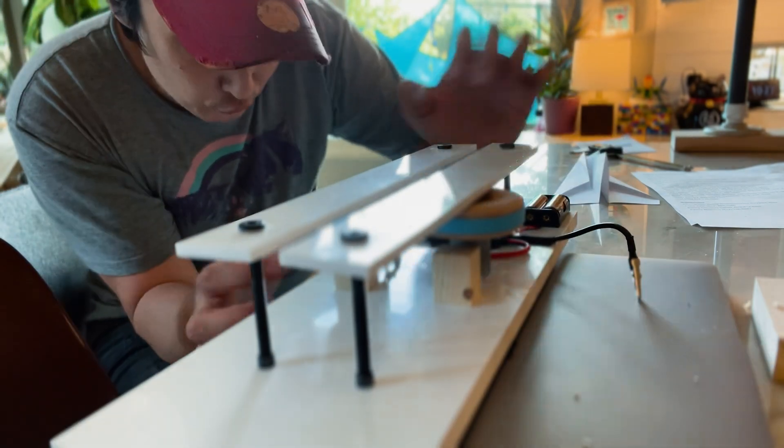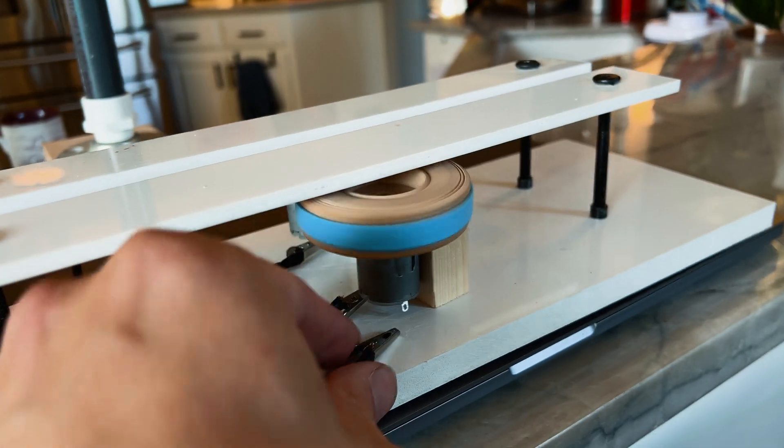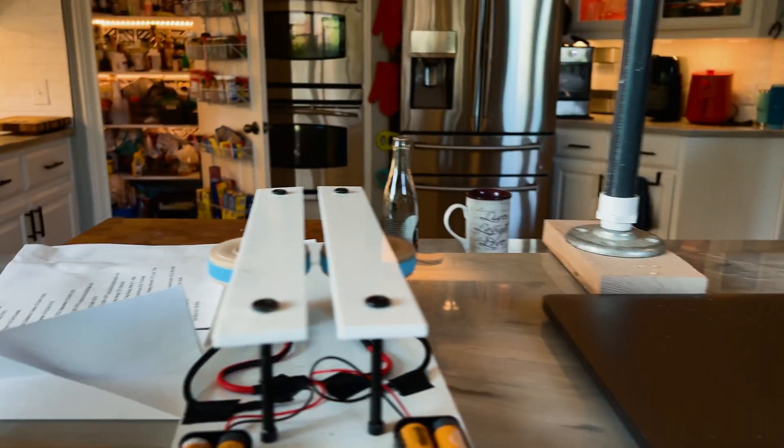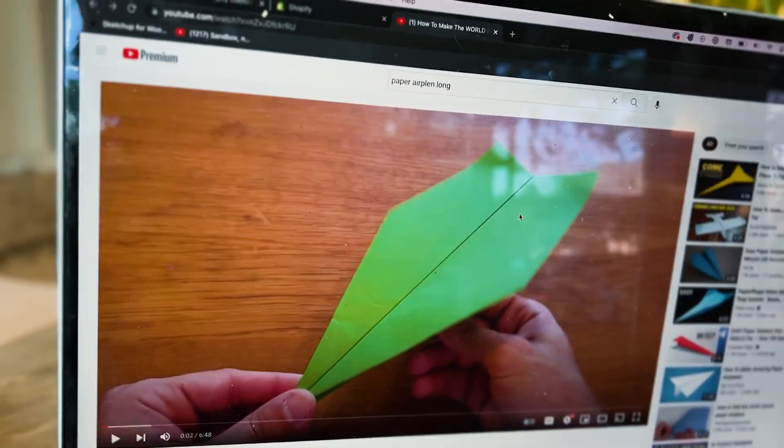I just realized that I haven't even turned this thing on. It feels like this thing's about to take off. It is game on, my dudes. How to make the world record paper airplane for distance — I'll drop a link in the description. Let's go.